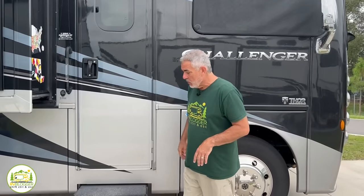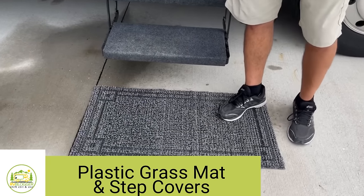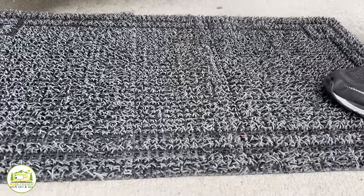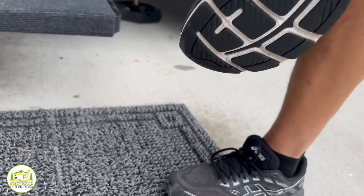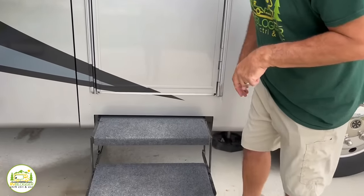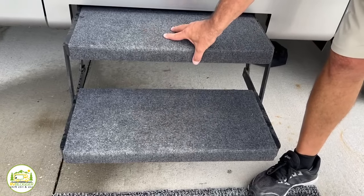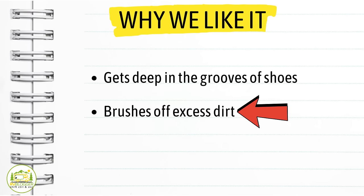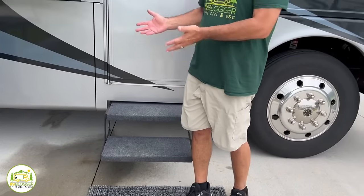Keeping your RV clean on the inside is tough because you're tracking dirt, grass, and sand in and out all the time. We use a grass mat outside our entry steps. We did this in our Class C for five years — these grass mats are terrific. They get your shoes nice and clean on the bottom. We don't wear shoes inside, so we at least clean our feet and then take our shoes off at the door. We have one in our Class C and bought another for our Class A, and they've held up really well over five-plus years. This year we also bought step covers for each step, which keep us even cleaner before we get into the RV.